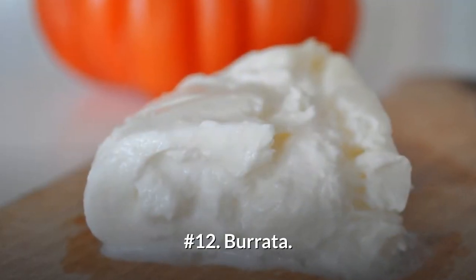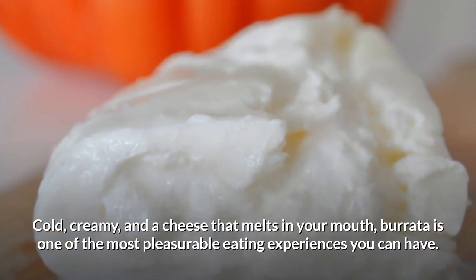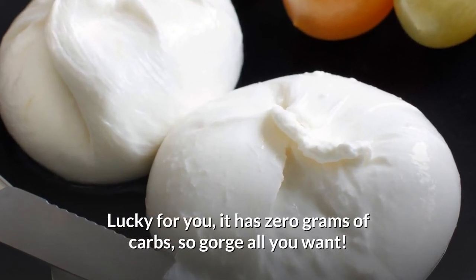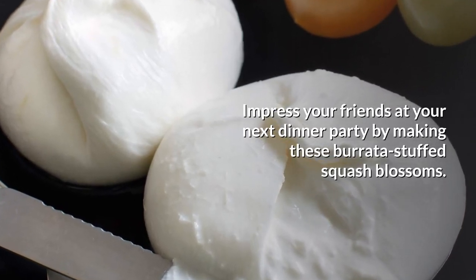Number 12: Burrata. Cold, creamy, and a cheese that melts in your mouth, burrata is one of the most pleasurable eating experiences you can have. Lucky for you, it has zero grams of carbs, so gorge all you want. Impress your friends at your next dinner party by making burrata stuffed squash blossoms.